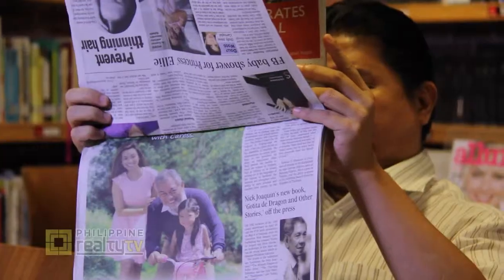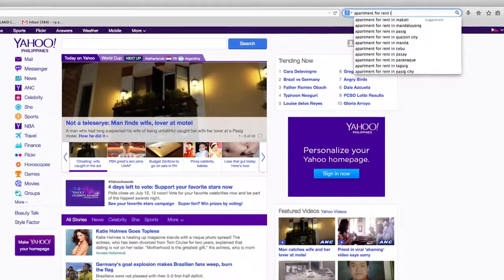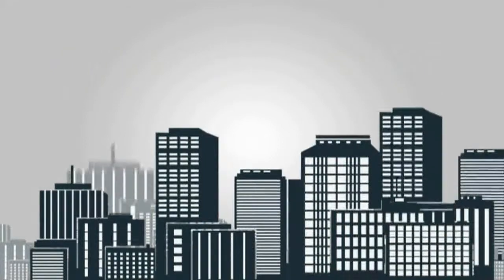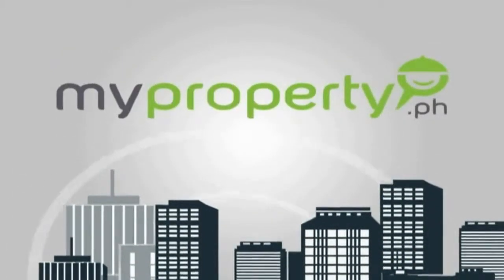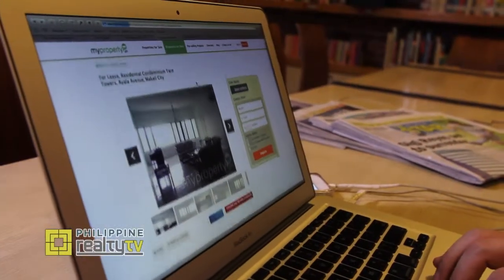Property seekers basically find their properties through the traditional ways such as newspapers, magazines, and different billboards on our major roads. You have the search engine where you can key in what you're looking for. Traditional ways of looking for properties have been proven to be very effective. However, with MyProperty.ph, it's faster, more convenient, and easier to find what you're looking for.